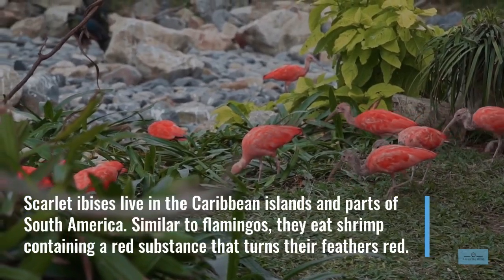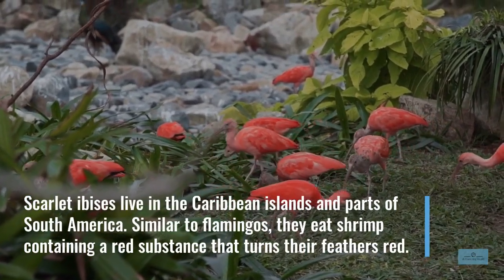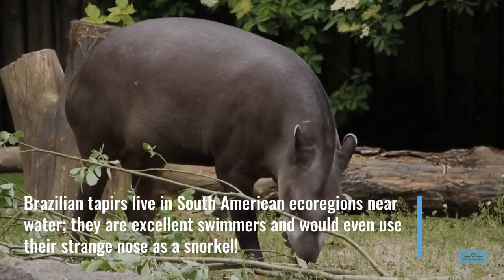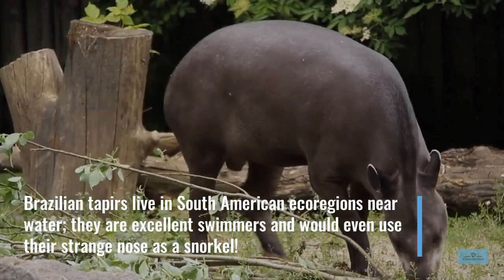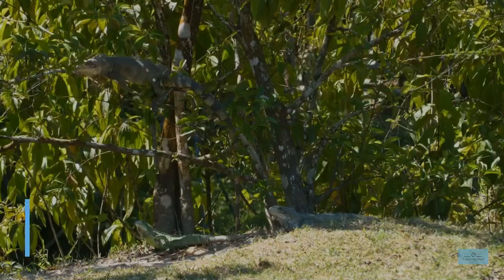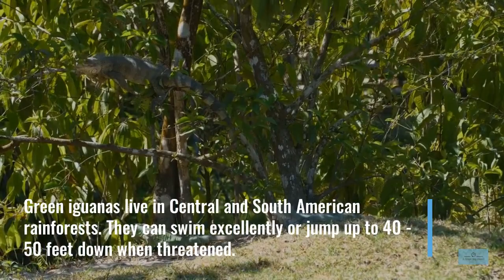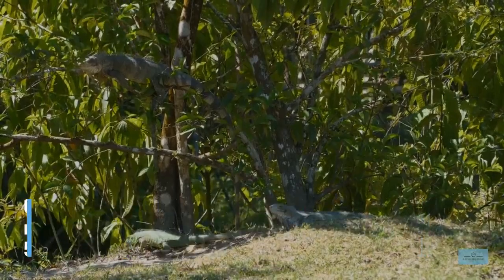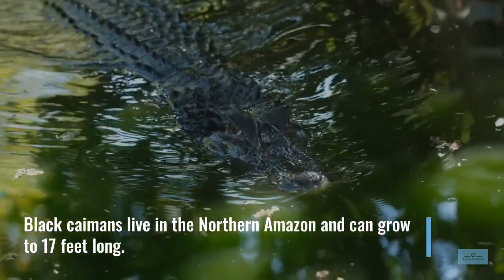Scarlet ibises live in the Caribbean islands and northern and western South America. Similar to flamingos, they eat shrimp containing a red substance that turns their feathers red. Brazilian tapirs live in South American eco-regions near water. They are excellent swimmers and would even use their strange nose as a snorkel. Green iguanas live in Central and South American rainforests and can swim excellently or jump up to 40–50 feet down when threatened. Black caimans live in northern South America in the Amazon and can grow to 17 feet long.